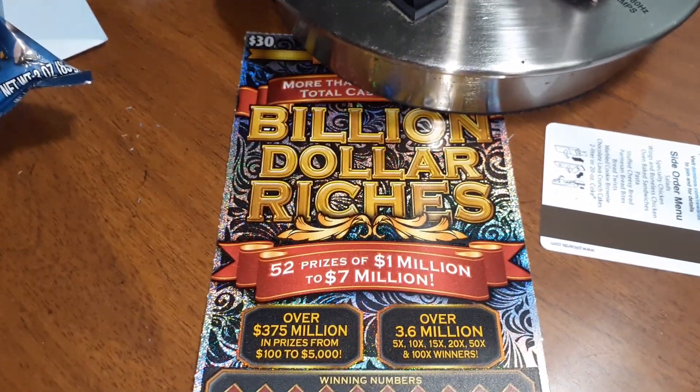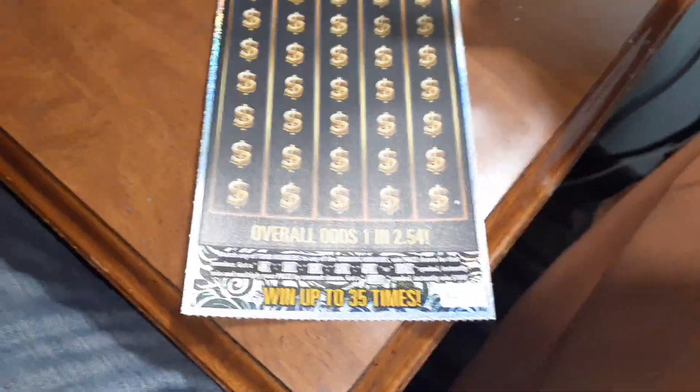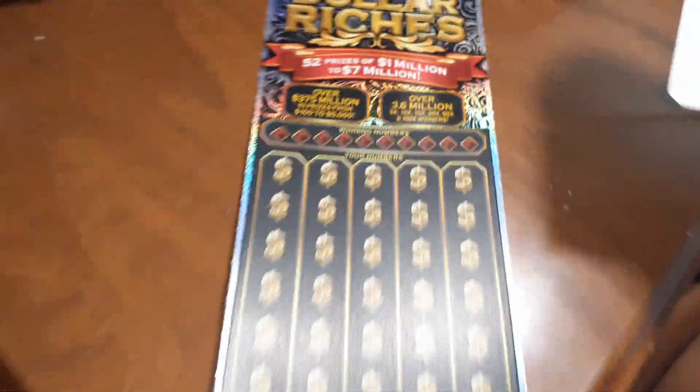What's up everybody? We've got a $30 billion dollar scratch ticket from the Georgia Lottery. Ticket number 3 — match the numbers or get the multiplier. And if we get the club symbol, it's $100 instantly, so let's try to get that.